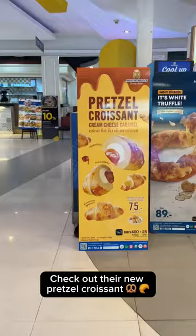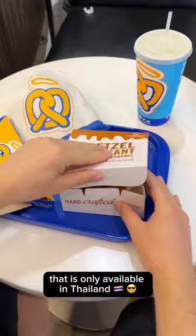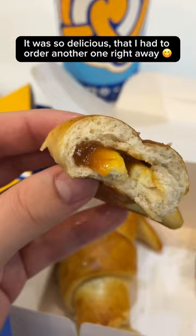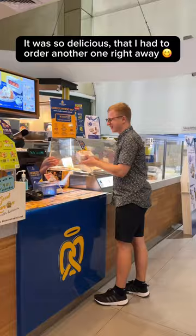Check out their new pretzel croissant that is only available in Thailand, filled with cream cheese and caramel sauce. It offered the perfect blend of sweetness and saltiness. It was so delicious that I had to order another one right away.